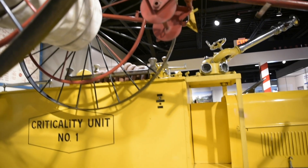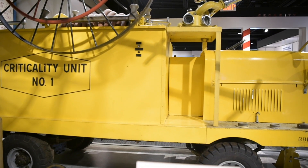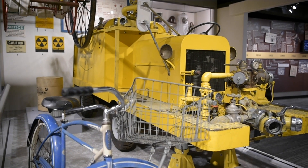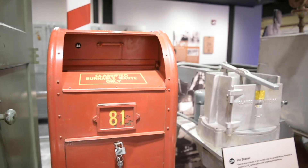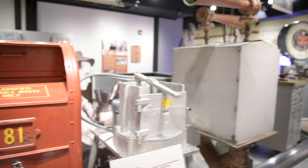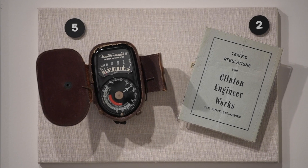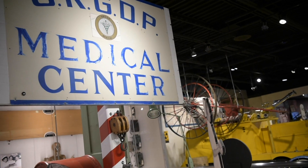There are a number of artifacts here, all the way from the criticality response unit, to the bicycle that they rode inside the huge one-mile-long U-shaped building, to other things like scales and other pieces of equipment — just a myriad of things that were actually part of this K-25 gaseous diffusion process.